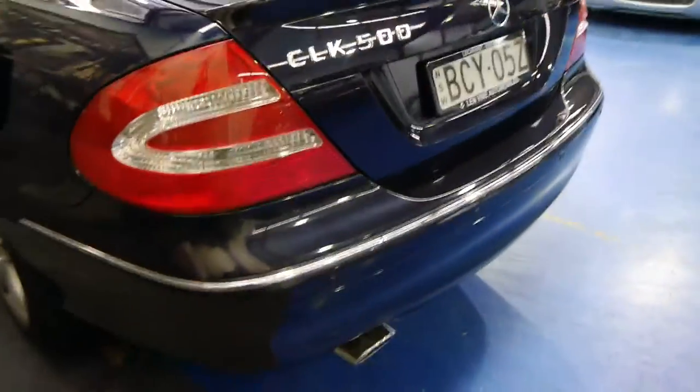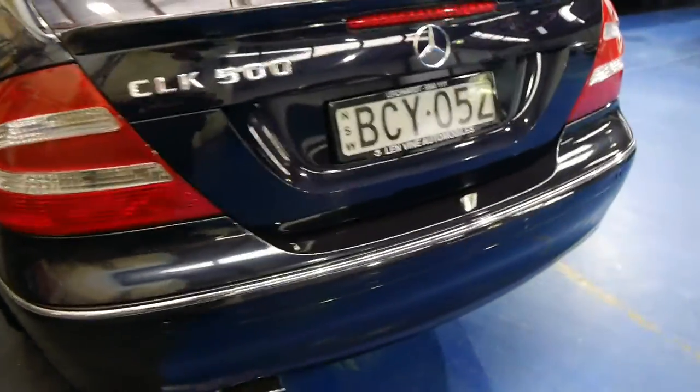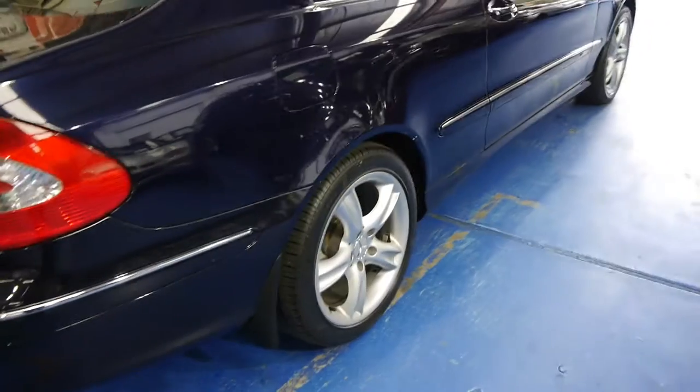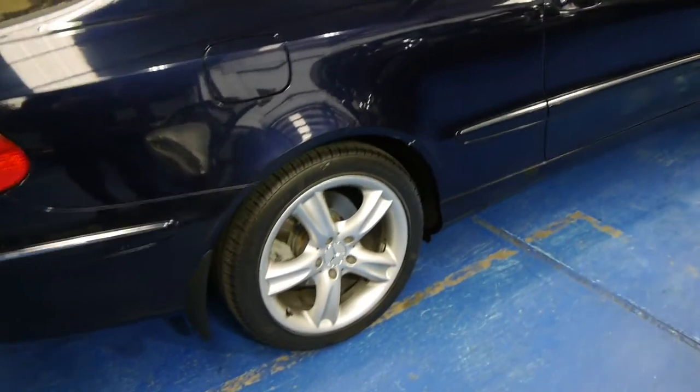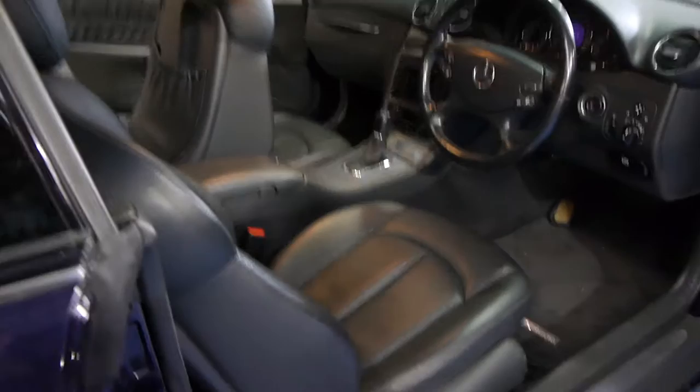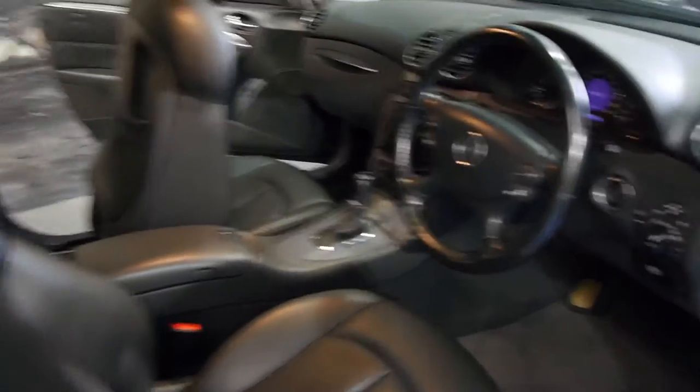You'll see there are parking sensors on the front and the rear, a lovely chrome exhaust tip, and this car is fully detailed, prepared and ready for sale. The Pirelli P Zero tyres are in stunning condition, the alloy wheels are unmarked, and the Avant-Garde is the top of the range before you get to the AMG level.